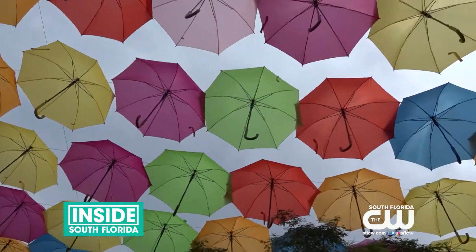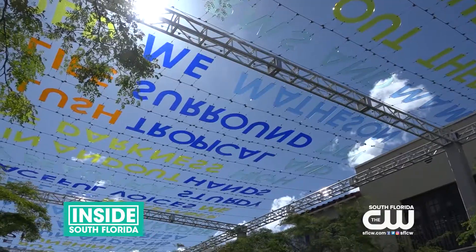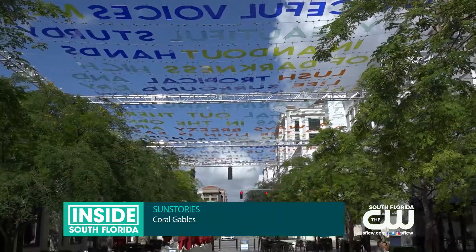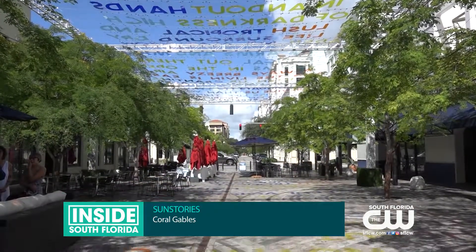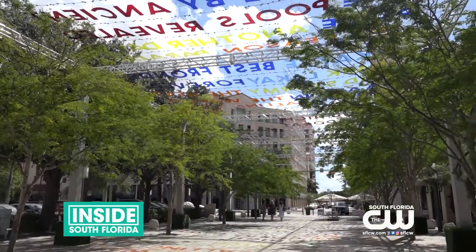Last year, Coral Gables gave us umbrellas. This year, they give us a story. Sun Stories by Jesse Knight hits Geralda Plaza. This installation of multicolored phrases from above brings a vibrant story to downtown Coral Gables.